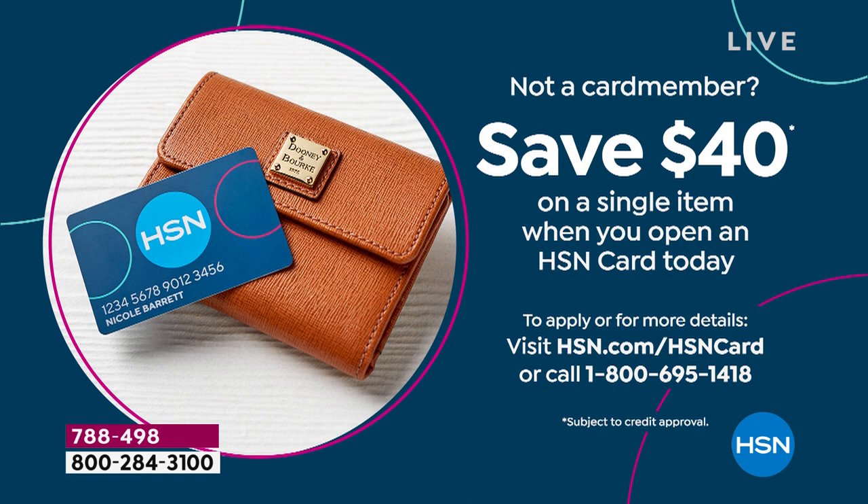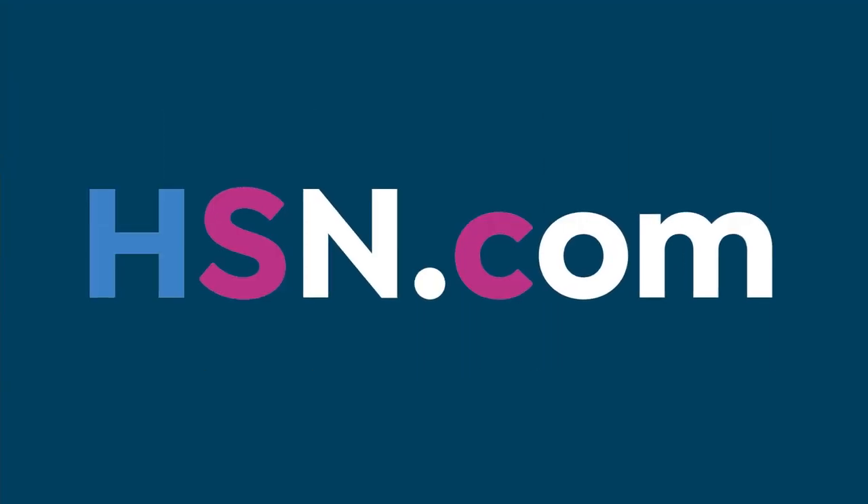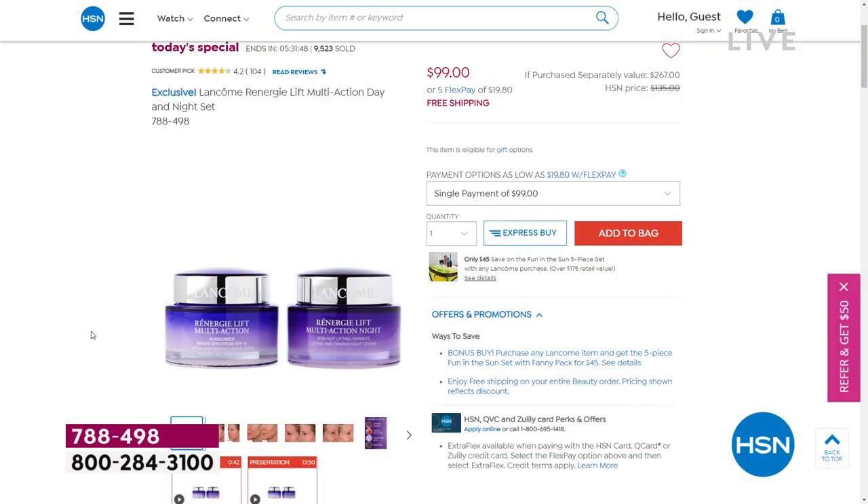We would love for you to place your order on HSN.com. We are getting really busy on the phone lines. Go to HSN.com, put it in your cart, add it to your bag, and please check out if you're getting the Today's Special. I have a very strong feeling it will sell out in the beauty report — by the way it's going, it looks like it's going to be completely gone by the end of the day.